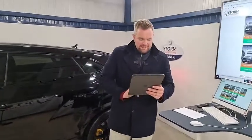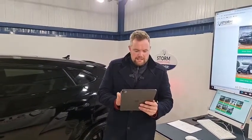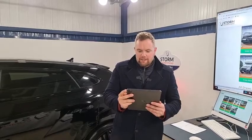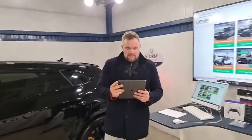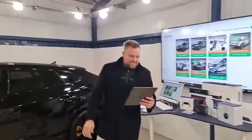All right guys, how we doing? Just give it a few seconds, make sure the feed and everything is coming through nice and clear. Most of you are watching on Facebook, we're also on Twitch.tv.